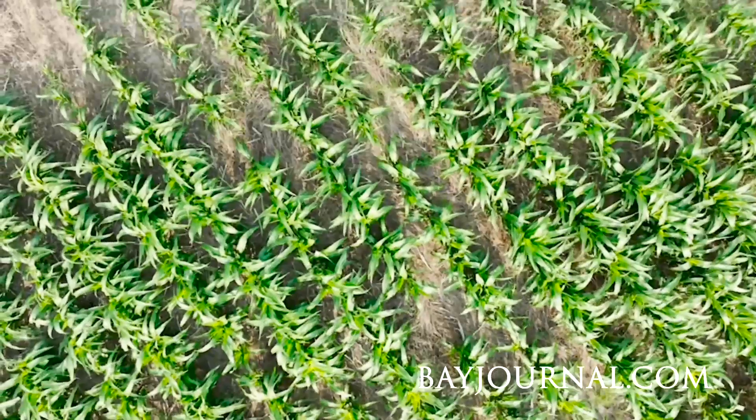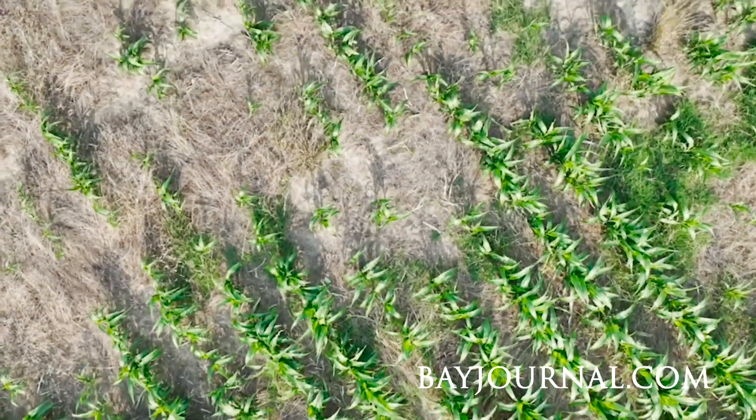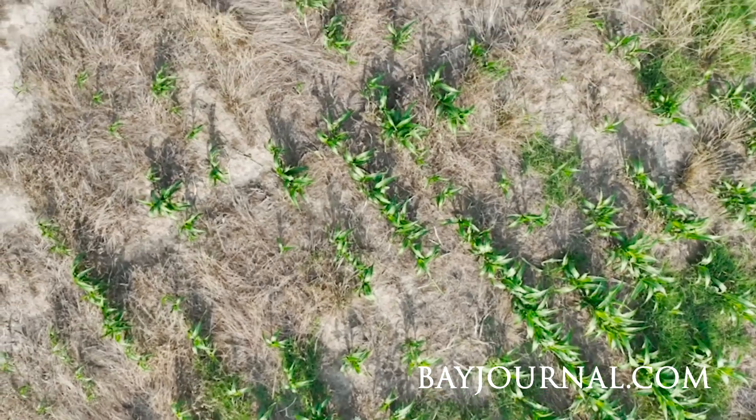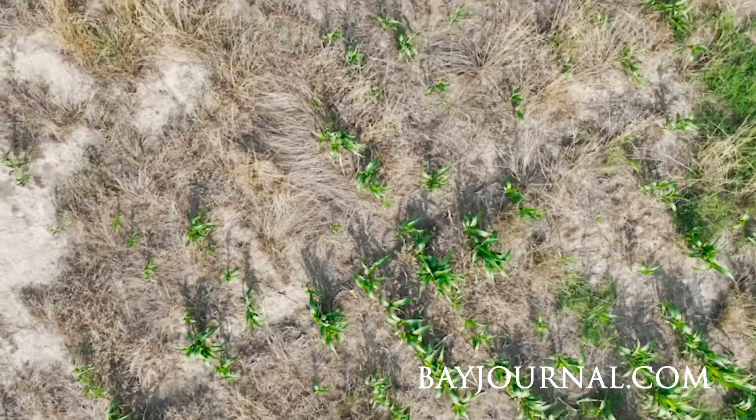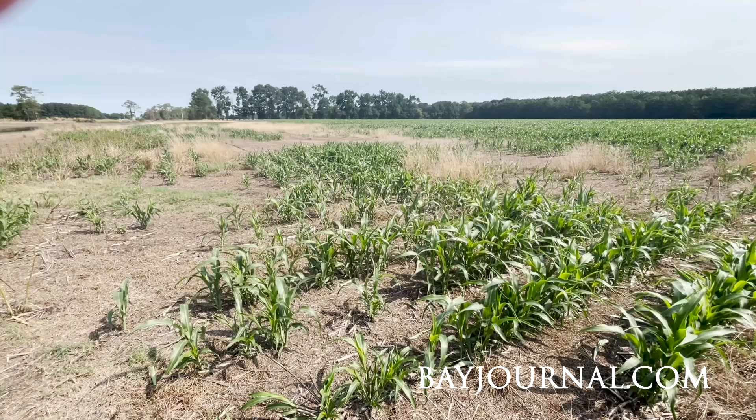Many years of saltwater intrusion has salted the land to where it won't grow anything. And you can see behind you that there are some areas where you can actually see bare ground. And that's what saltwater does.